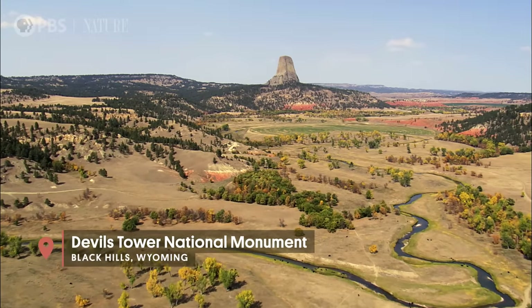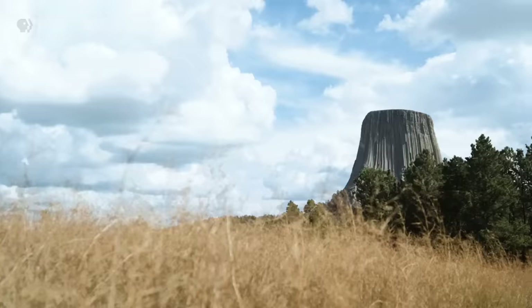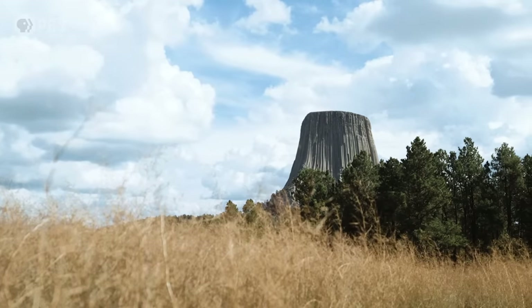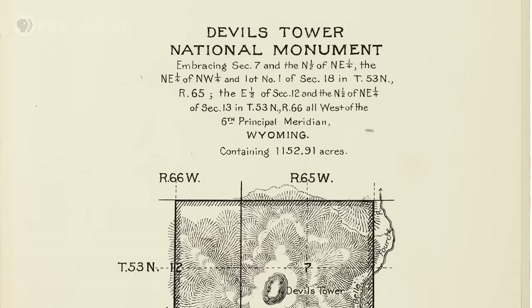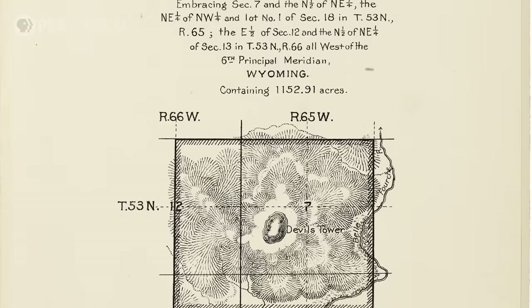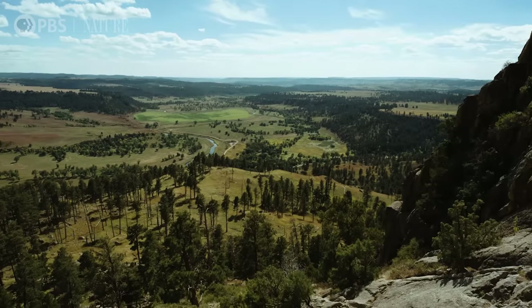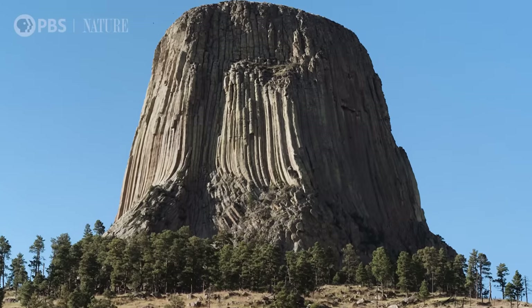Bear Lodge or Devil's Tower is this rock monolith that comes out of the sea of prairie all around it. It's a very unique rock feature, unlike anything else on earth. It is the first national monument in the United States, established in 1906 thanks to Theodore Roosevelt utilizing the Antiquities Act. This rock is 867 feet tall above the Visitor's Center — about a football field in size on top of the tower itself.